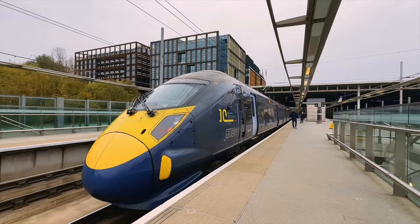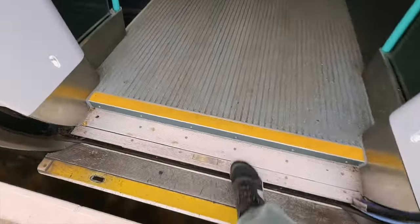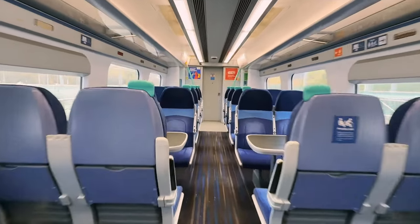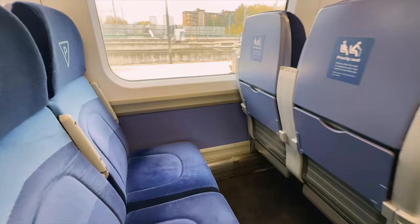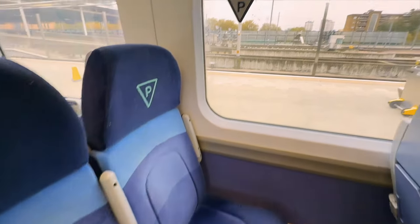As everyone leaves from this train's previous journey, it's time to board for its next one. There is a large step up to the train so people with reduced mobility will need assistance, though that's the same on almost every other British train sadly. I have taken seat 27 in carriage 8 as it has pretty good window alignment and is close to the doors.